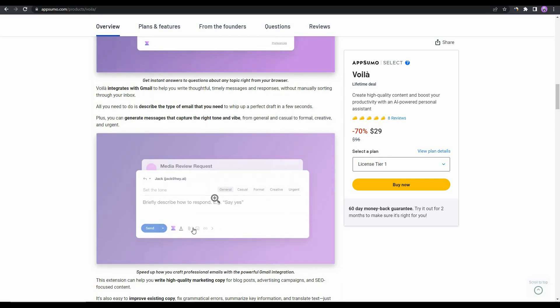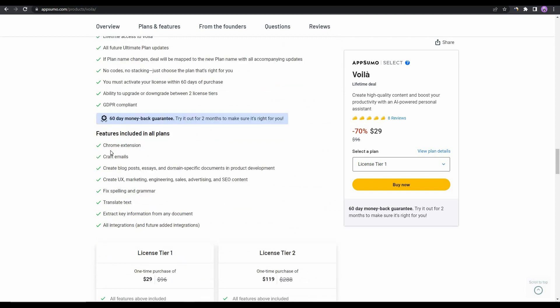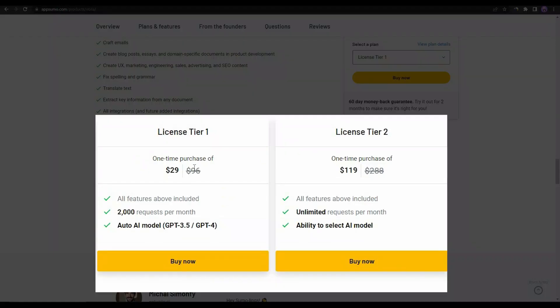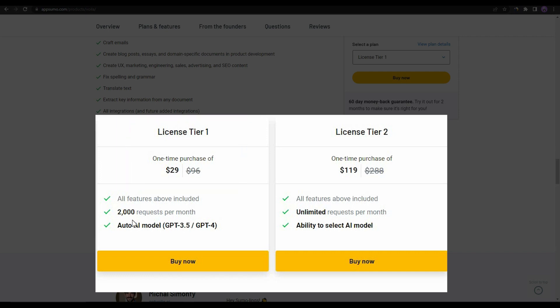With the Voila AppSumo deal you get the Chrome extension and can craft emails, blog posts, essays, and other documents. You can also create UX, marketing, engineering, sales, advertising, and SEO content. There are two tiers: License Tier 1 costs $29 with 2,000 prompt requests, but you cannot choose the AI model. Voila currently has two AI models — GPT-3.5 and GPT-4.